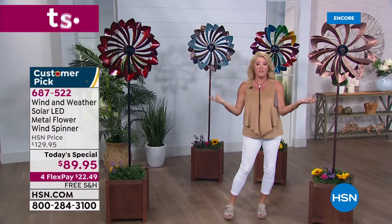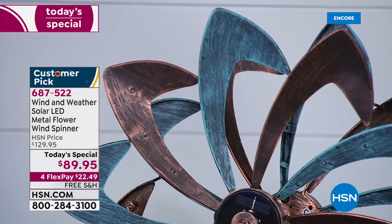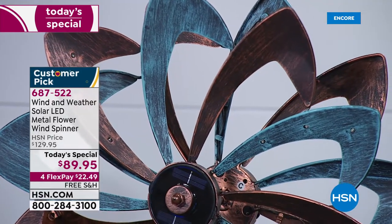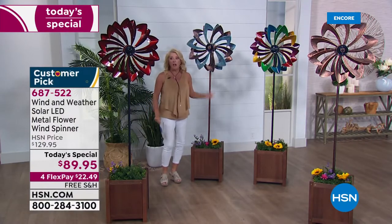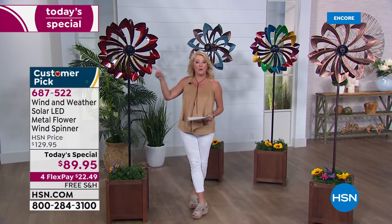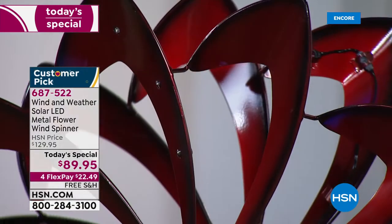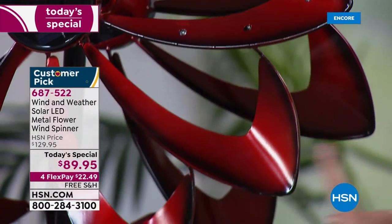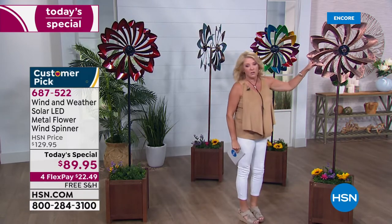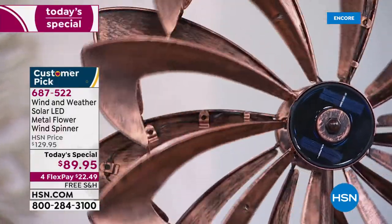Live inventory update: if you want the green copper — that's copper and green — I have less than a thousand for the entire rest of the day. The most limited right now is the crimson: less than 700 left. That great red starts brighter and gets a little darker toward the curved fans — beautiful design. Then there's the gorgeous bronze with that patina, weathered look. And if you're a color person, the multi has lots of color. The hardest part tonight is choosing which color you want.